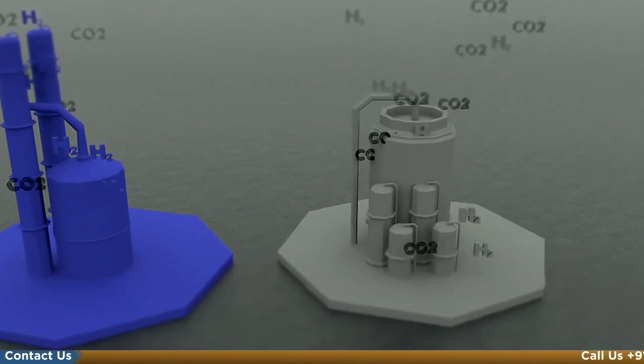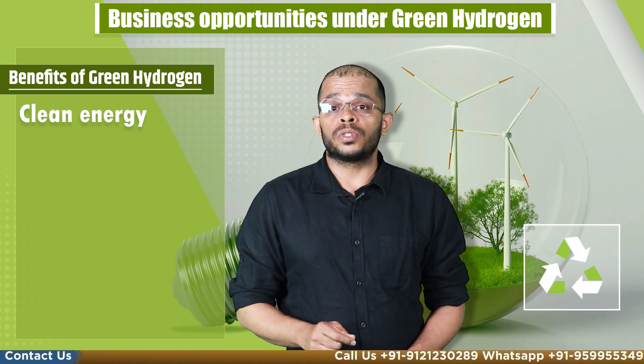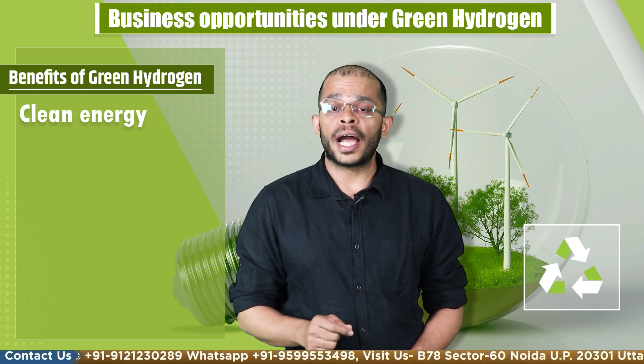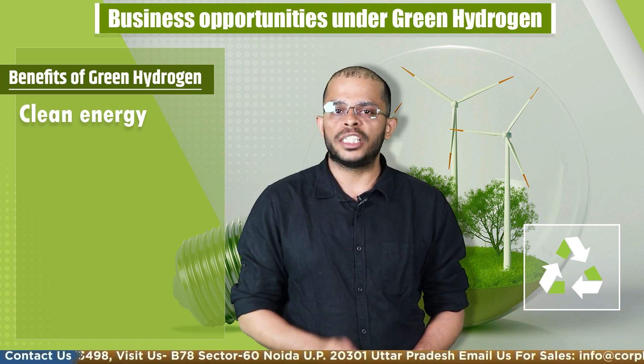The benefits of green hydrogen are numerous. It is a clean energy source as it is produced using renewable energy sources such as solar power, wind power, or hydro power, which helps to reduce greenhouse emissions and combat climate change.